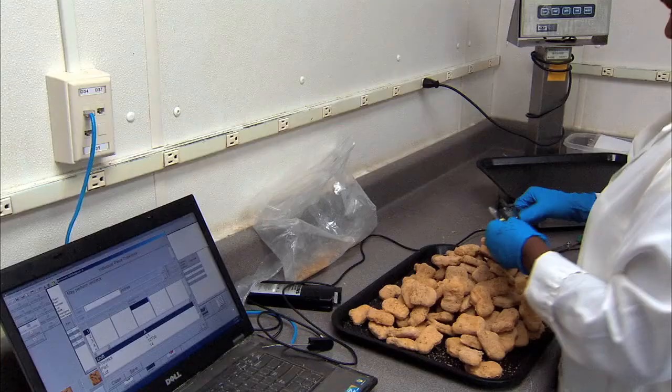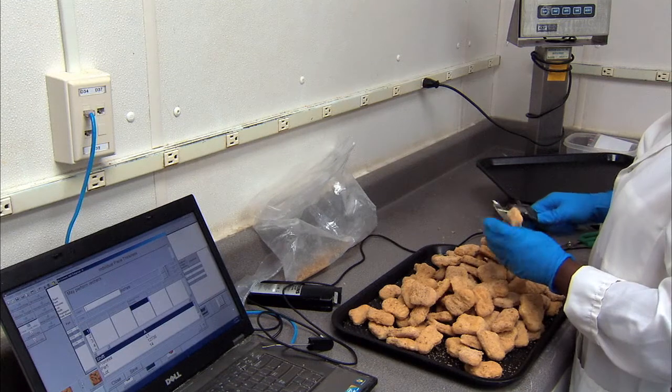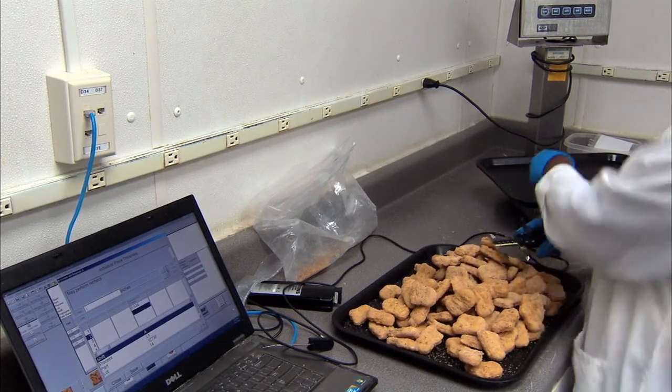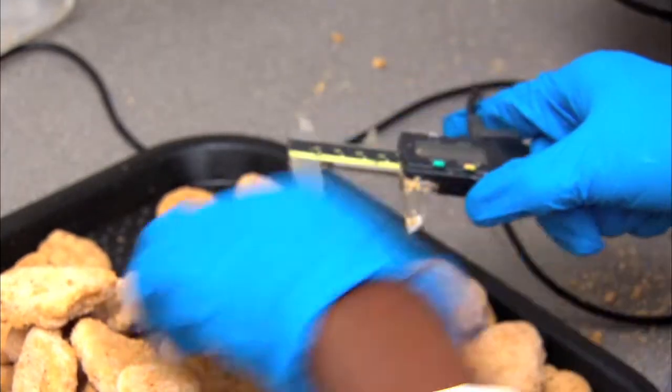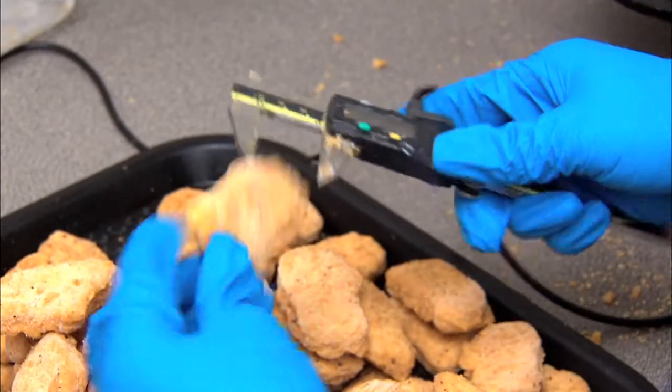We're using our software in a multitude of different ways. When raw materials come into our facilities, we're inspecting them with the AQL section of Infinity QS. We're then entering batching information, and as the raw materials are added or processed online, we're doing statistical process control work, both variables and defects, to analyze and improve our process.